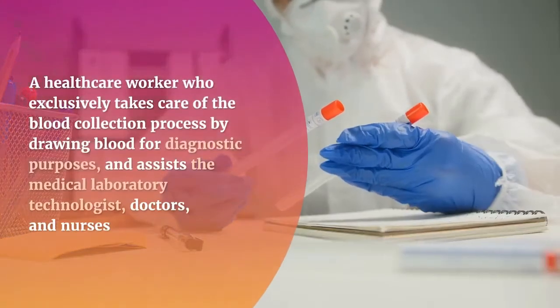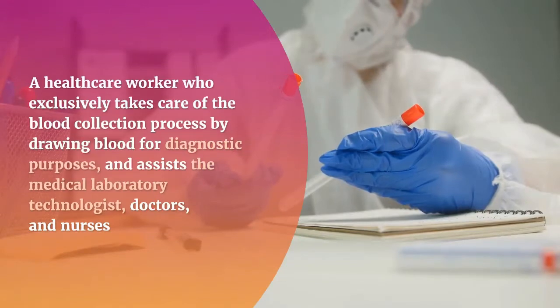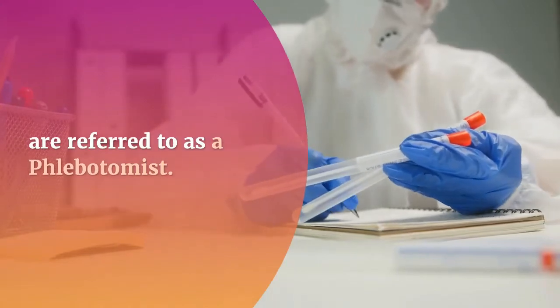A healthcare worker who exclusively takes care of the blood collection process by drawing blood for diagnostic purposes, and assists the medical laboratory technologist, doctors, and nurses, are referred to as a phlebotomist.